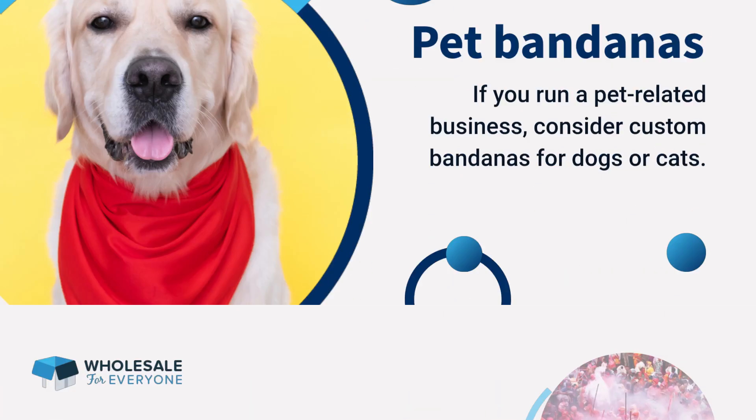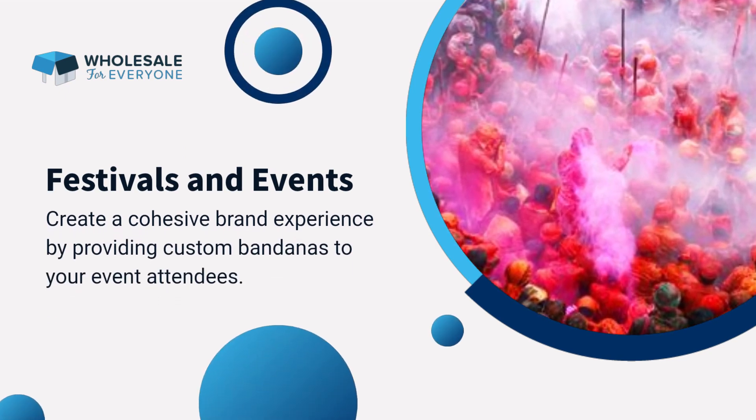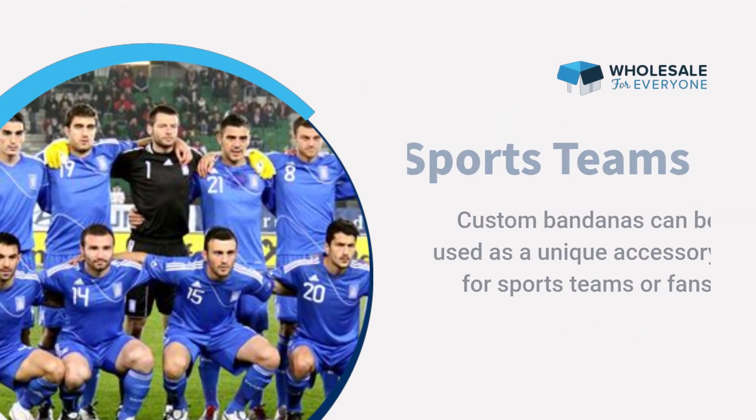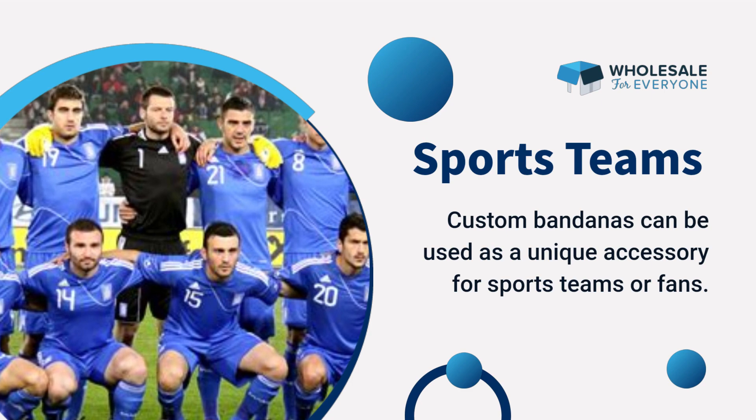Number seven: pet bandanas — if you run a pet-related business, consider custom bandanas for dogs or cats. Number eight: festivals and events — create a cohesive brand experience by providing custom bandanas to your event attendees.